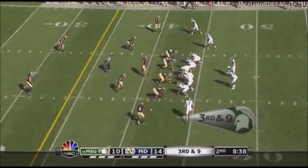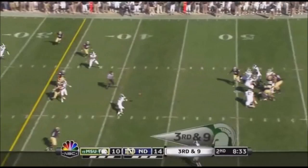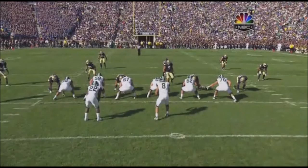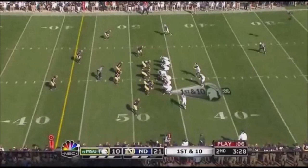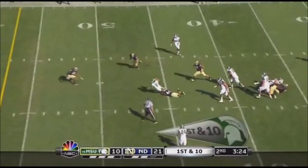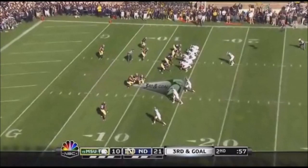They're not in field goal range. Cousins from the shotgun, under pressure, got rid of it incomplete — intended for Keyshawn Martin. Watch what happens coming off from the inside — twist stunt. Both defensive tackles are twisting. That's a great job by Lynch and Ethan Johnson from a four-man front. Kirk Cousins standing in the pocket, then flushed out and tackled by Calabrese. Good job by Blanton.